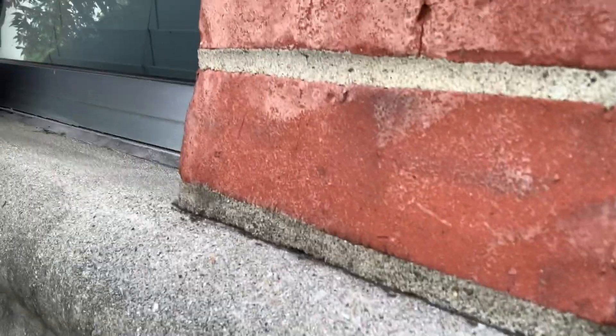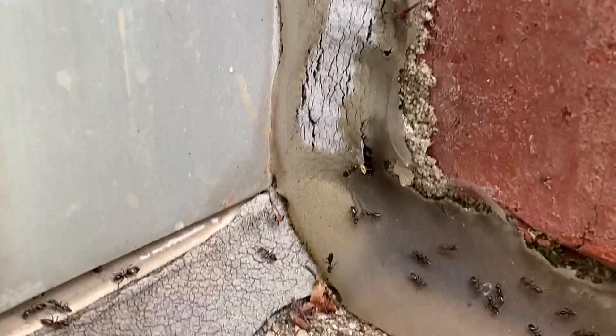Every time a customer has ants, they ask me to go outside and figure out where they're coming in. I go outside and I usually find just a big ol' ant trail, lots of little ants. And the customer always asks me, 'Hey Dan the Bug Man, where are the ants getting in?' And I tell them, I don't really know — it's hard to say exactly where they're getting in.